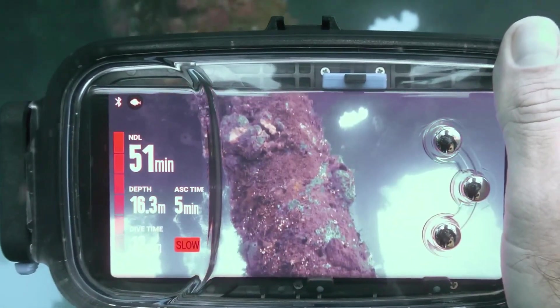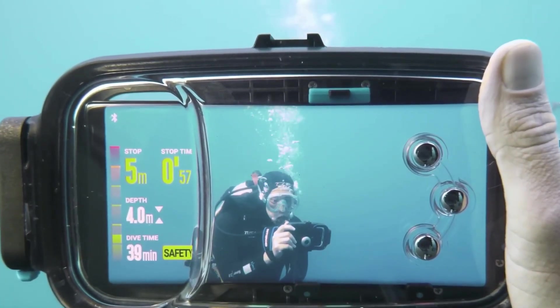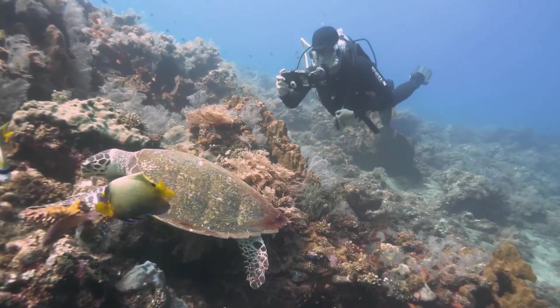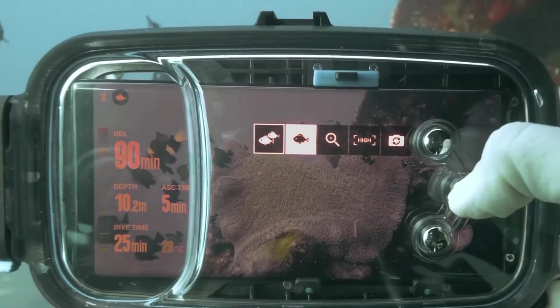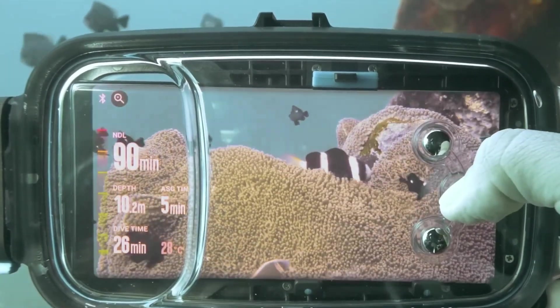Its compass and boat-calling feature, which offers convenience and navigation support when needed, further improves the diving experience. Divers of all skill levels may dive deeper, record priceless moments, and discover the underwater world like never before with Diveroid.